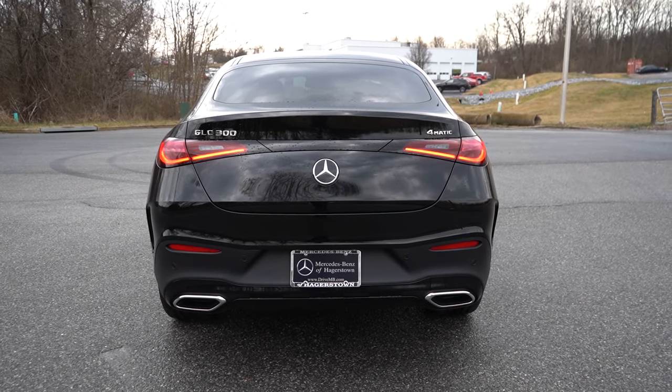Rear legroom comes in at 37.2 inches — I'm six feet tall and had plenty of space back there. Heated rear seats are optional at $580. There is a rear center armrest — not with cup holders but with a phone holder. Rear ventilation and a couple of USB charging ports come standard. Moving to the front seats, MBTex upholstery comes standard; leather seating is available for $1,620. Heated and power-adjustable front seats come standard.